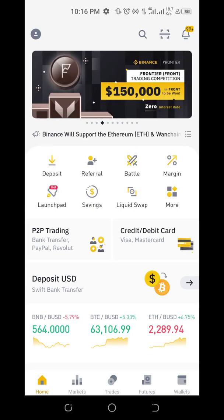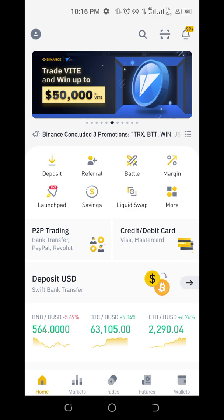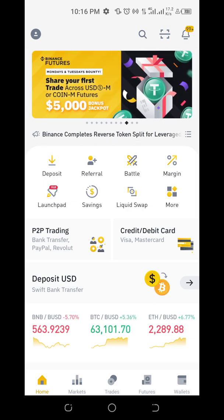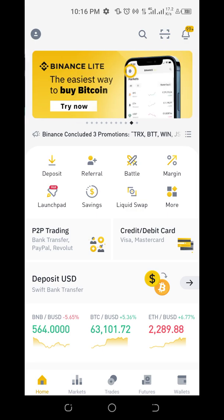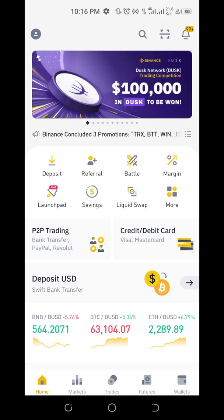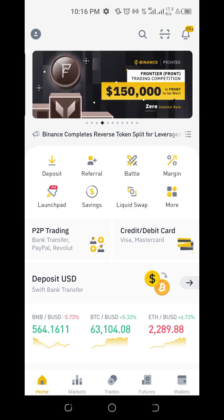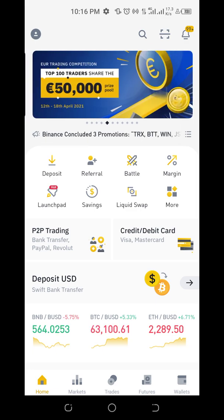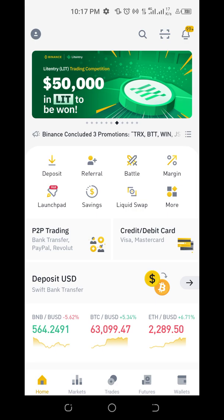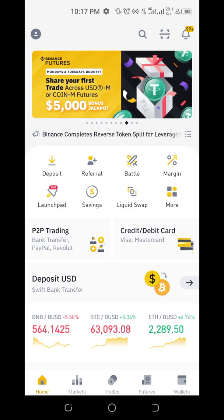Welcome to Binance. When you log into your account, this is how your dashboard looks. At the top of your screen you see a lot of things that keep changing — these are the new happenings on Binance showing new opportunities, new coins being launched, and some explanations of the platform so you can get a lot of information. Coming down you have deposits, referrals, battles, margin, launch pool, savings, liquid swap, and a lot more.